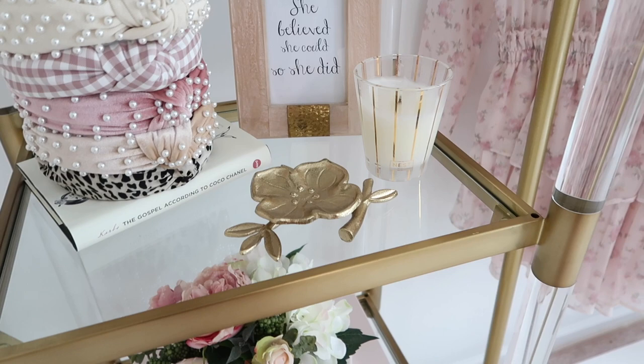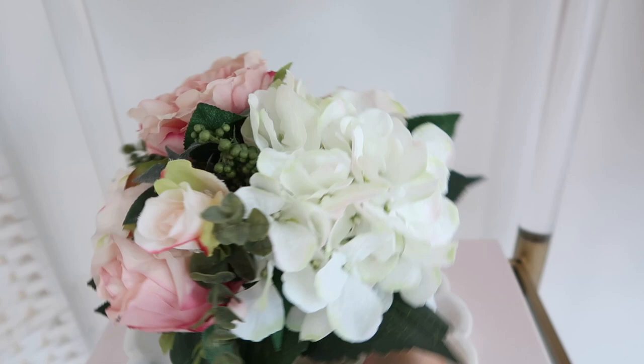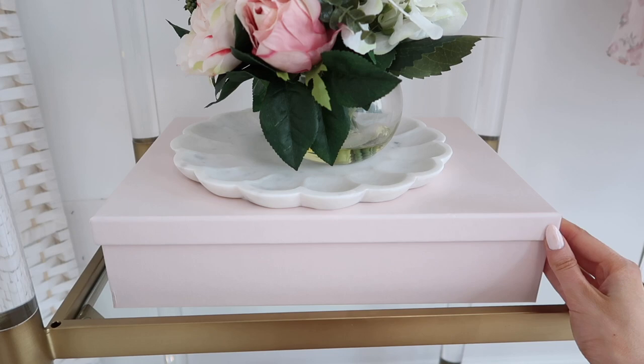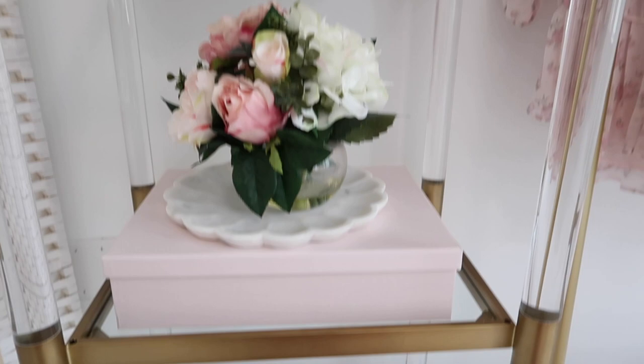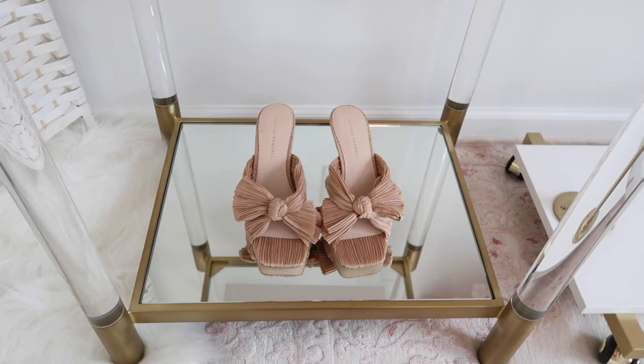Moving along to the third shelf is this really pretty floral vase with fake water at the bottom — it looks pretty real, I love the quality. I love it on here with the marble tray and one of these blush pink office storage boxes. Then the bottom shelf I kept very simple — I just have a pair of shoes here, and these are so comfy. I highly recommend them if you're looking to splurge — definitely worth it.